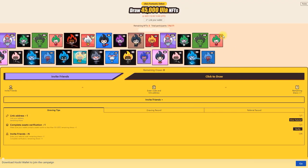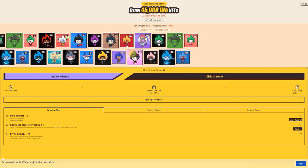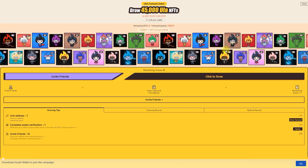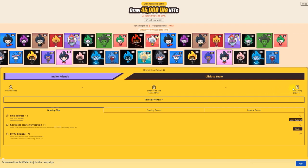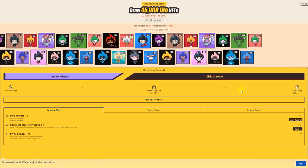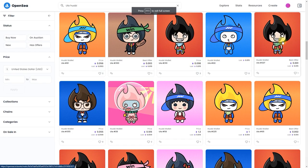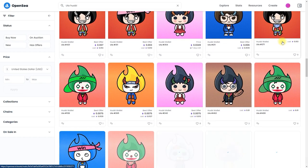ULA is an asset on the Polygon chain, and there are five different rarity levels, and each ULA NFT possesses unique characteristics and designs. Not only does it represent the official mascot of Huobi Wallet, but each NFT also has special exclusive features. Users will be able to use ULA NFTs as their personalized social avatar on Huobi Wallet, representing their unique identities on the platform. Furthermore, the rare ULA NFTs can be sold on OpenSea, the world's first and largest NFT marketplace.